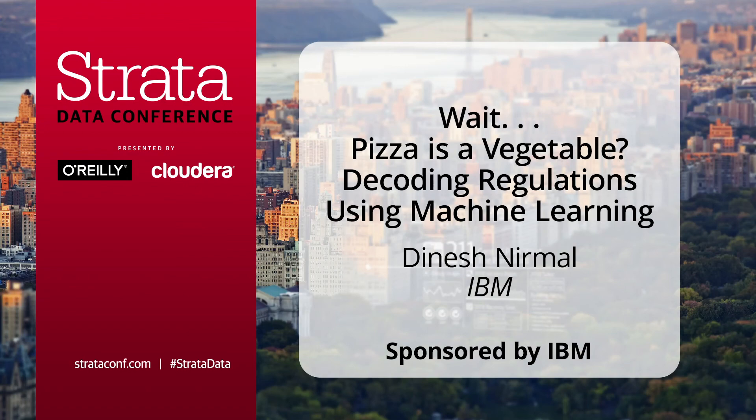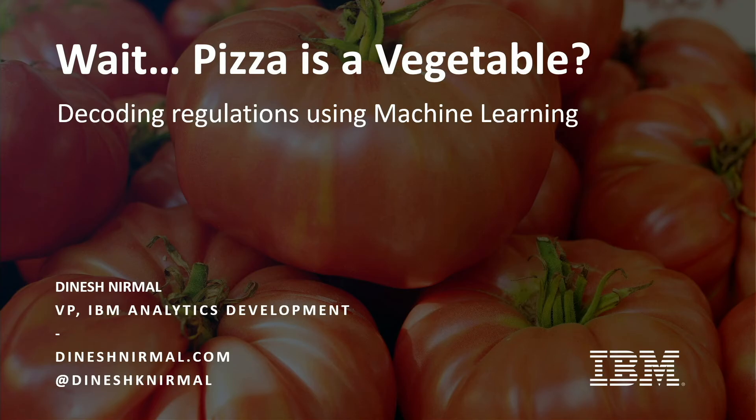You might be looking at this title and saying, what is this guy smoking? But it's true. Pizza is a vegetable. By our regulations, two tablespoons of tomato sauce counts as a vegetable. So if your child consumes a slice of pizza that has two tablespoons of tomato sauce, he or she had the serving of a vegetable.